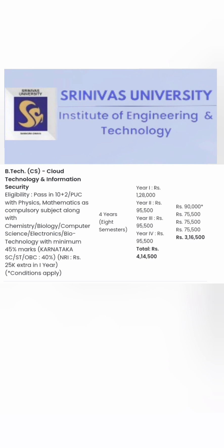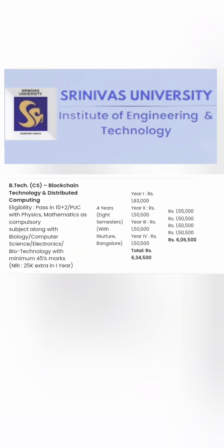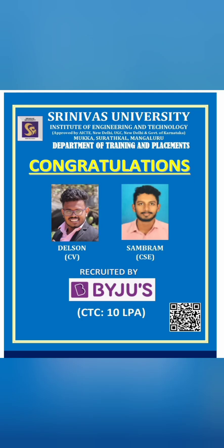For B.Tech Cloud Technology and Information Security, the fees are 4.14 lakhs for non-Karnataka and 3.16 lakhs for Karnataka students. B.Tech Data Sciences is similarly 4.14 lakhs for non-Karnataka and 3.16 lakhs for Karnataka. One of the costlier options is Blockchain and Distributed Computing at 6.34 lakhs for non-Karnataka and 6 lakhs for Karnataka students, reflecting high demand for this course.